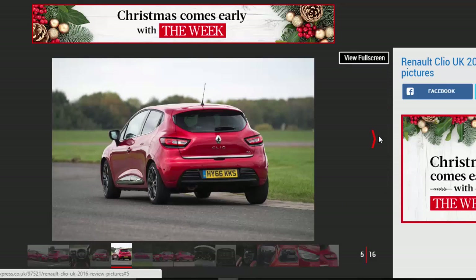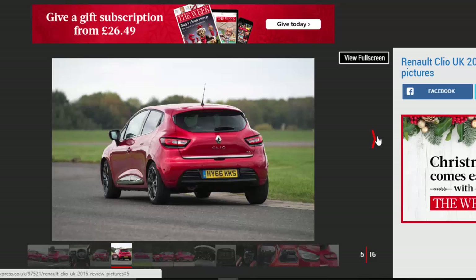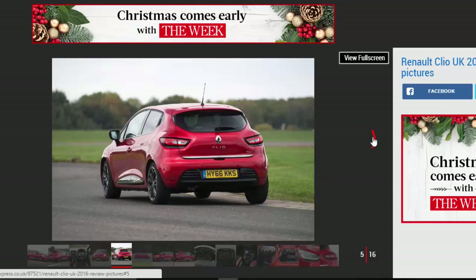Still, the Renault is cheap to run, well-equipped, and offers bags of style, making it a firm favorite for young buyers who relish this area of the market.